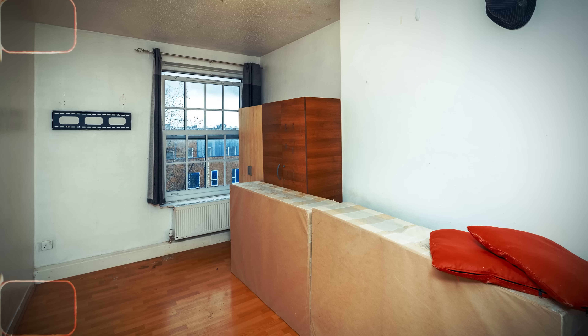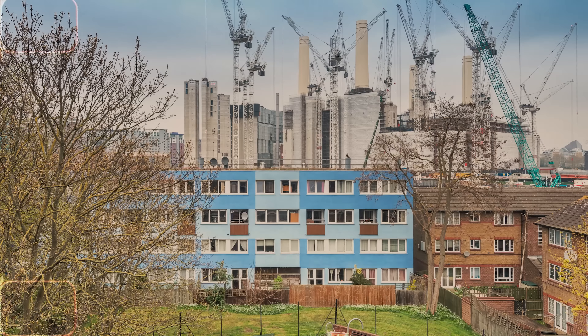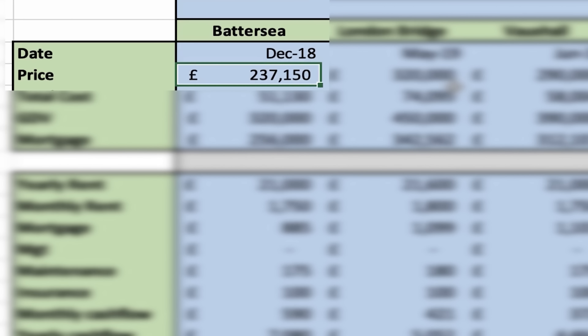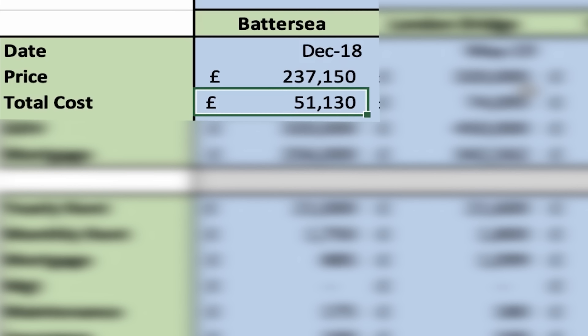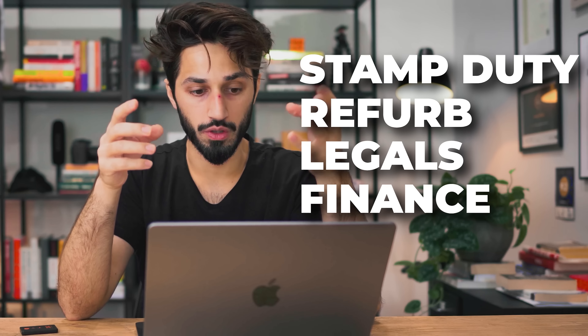The first property I ever bought was in Battersea Park in London in December 2018 — actually across the road from the £9 billion power station. I bought this property for £237,150, and that was for a one-bedroom flat. I then spent £51,130 on that property, which included the stamp duty, the refurb, the legals, finance — everything included was £51,000.